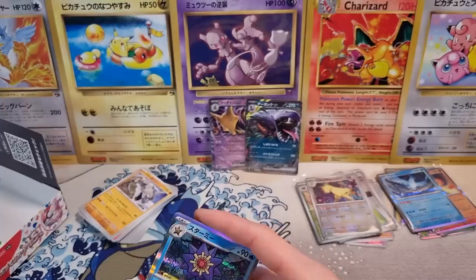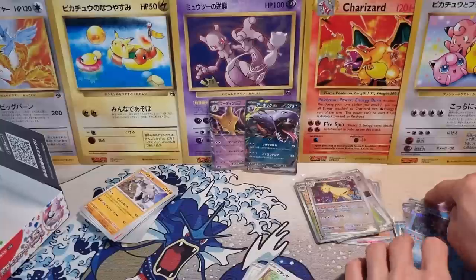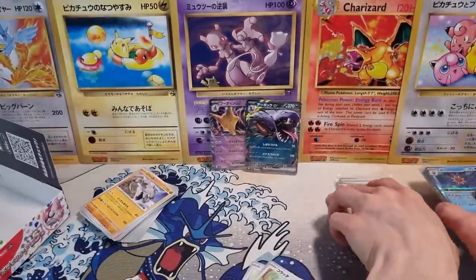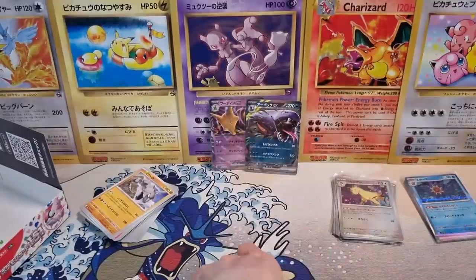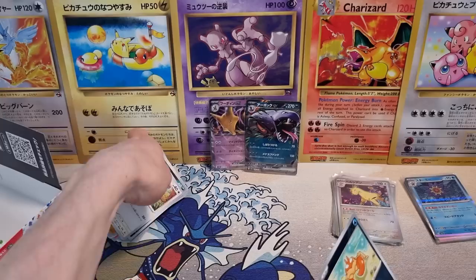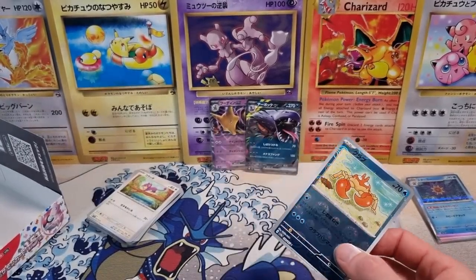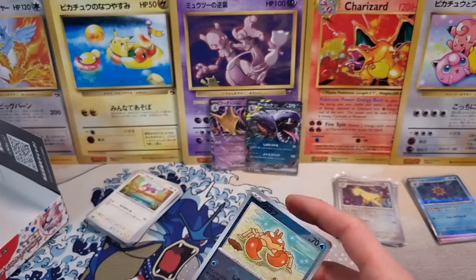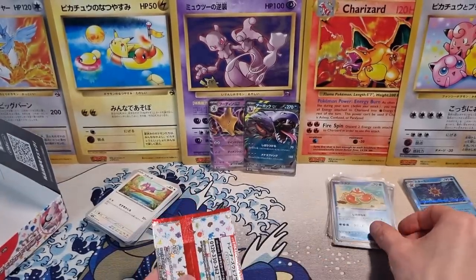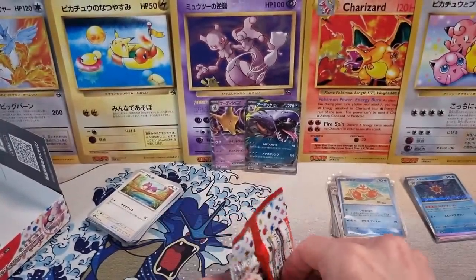The holos are very off-center, but that's been standard these days. People still talk about Japanese quality control. Honestly, maybe it's still better than English — I haven't opened an English pack in a long time. But quality control in Japan hasn't been that good. Man, it would be cool to complete a binder set in Reverse Holo — not the Master Ball, but just regular Reverse Holo would be nice.